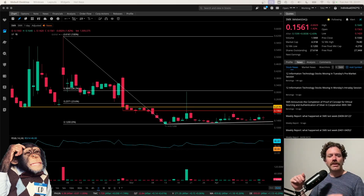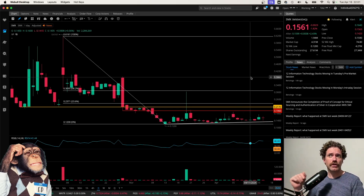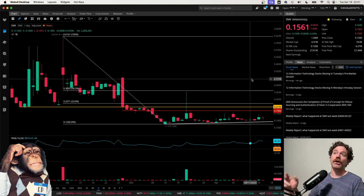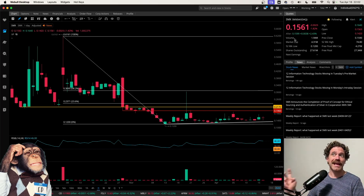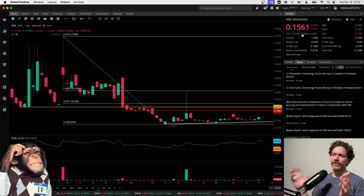What's up? Welcome to Degen Ed — that's degenerative education, meaning none of this is financial advice, just me having fun looking at charts like the chart behind me, which is of Security Matters, ticker symbol SMX. Here we are looking at the chart on the daily time frame after the close on Tuesday, April 16th, having closed at a price of 15.61 cents, being down 1.82% on the day but up about 2.5% in the after hours. I'm just going to go over the chart here — this one was requested, so I thought I'd break it down for you.